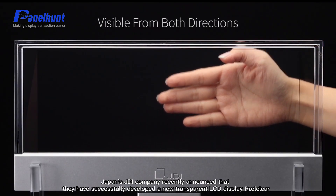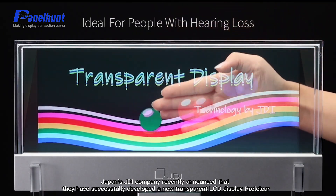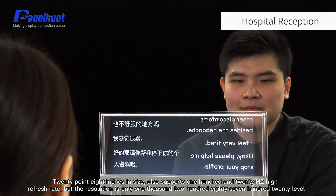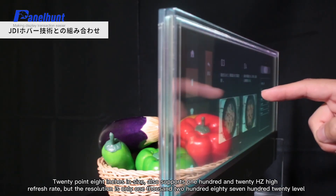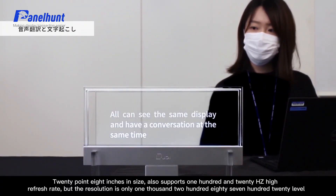Japan's JDI company recently announced that they have successfully developed a new transparent LCD display called Raw Clear. It is 20.8 inches in size, supports 120Hz high refresh rate, but the resolution is only 1280x720 level.